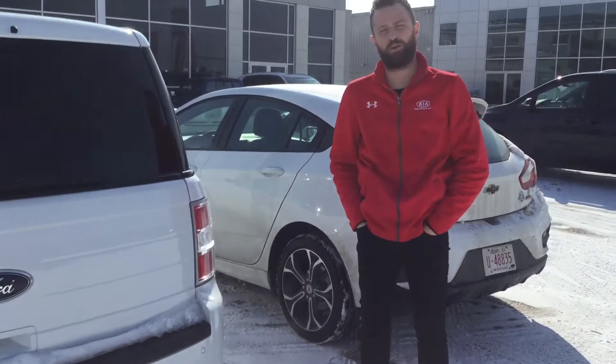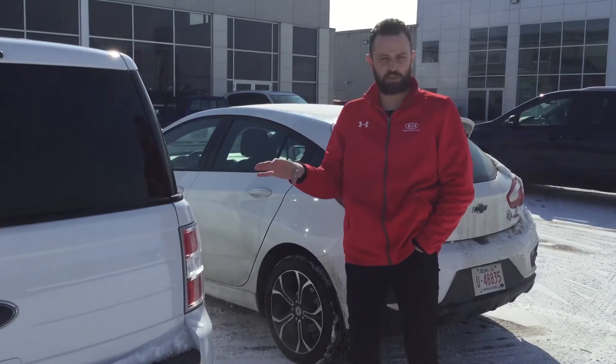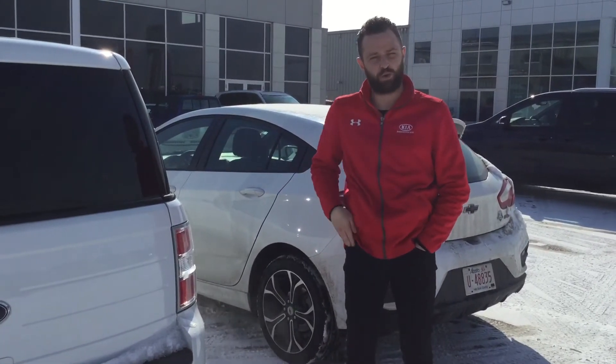We have over 800 pre-owned vehicles, and this is the only Flex in inventory. I'm going to try to search around more and find something that's going to fit your needs — unless you're only specifically looking for a Flex, but that's something we can work out.